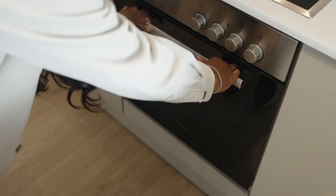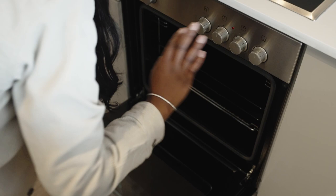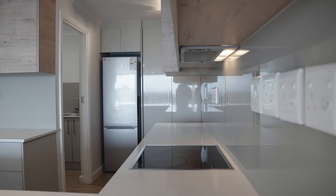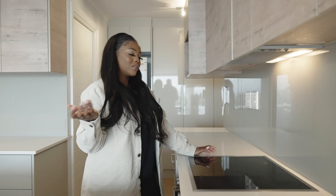We've got a lovely oven — it looks quite new. I don't think the people that lived here cooked ever; it literally looks brand new, which I love because I love to cook. There's a touch stove here.